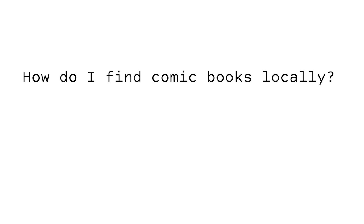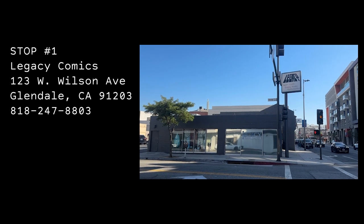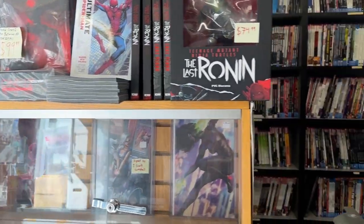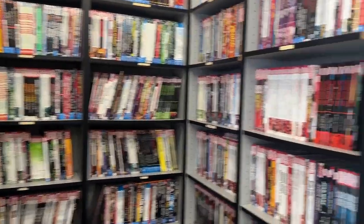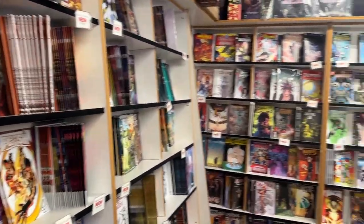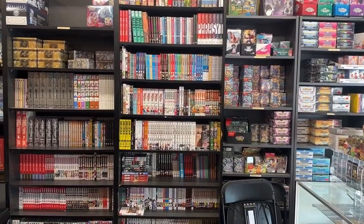Hey folks, I'm on a field trip with the goal of finding art books and comic books for my students. My first stop is at Legacy Comics. This place is jam-packed with comics, collectibles, and cards. I'm happy to see that it's still open during the Amazon era, especially since I spent a ton of time here when I was a kid in the 90s. Good times.